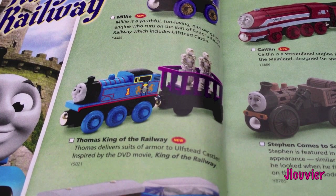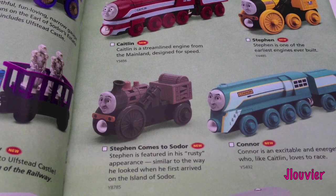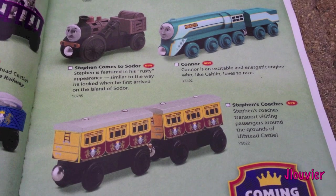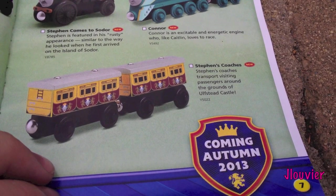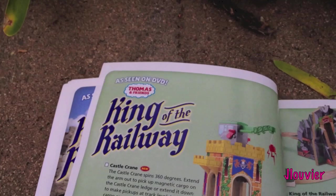Looks like there's some knights that come in the cargo car. Down here I've got Toby's Castle Delivery. Up here we've got Caitlin and Stephen - or actually Connor. And then down here we've got Stephen's Coaches. Coming autumn 2013 - I've actually confirmed from a couple of my dealers that it's probably going to be around June, so this may come late summer.